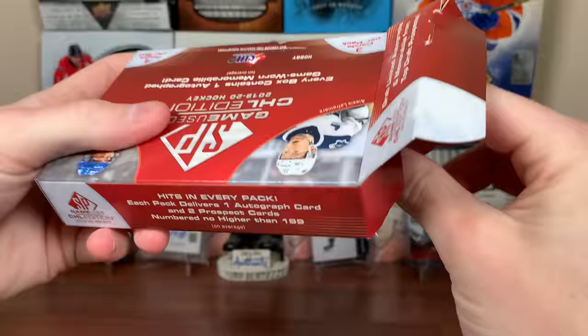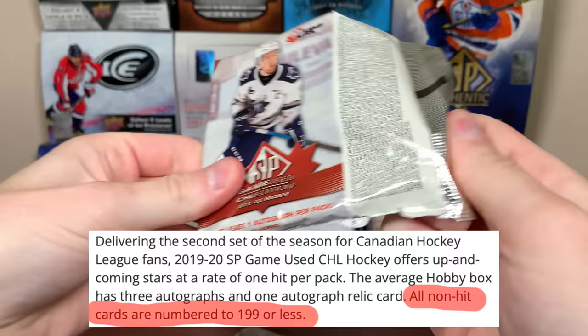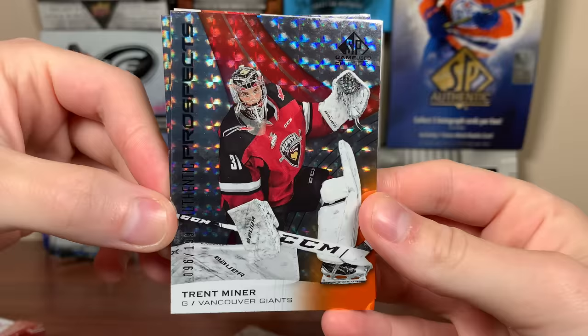SP GameUse CHL, four packs — every pack should have an autograph. Let's just pick this one here and see what we get. I'm pretty sure everything's numbered. Oh, that card's a little messed up there. I think the highest numbered stuff is like 199. We got a Vancouver Giant, Trent Miner, 96 of 199.